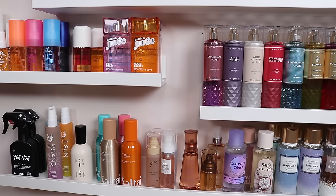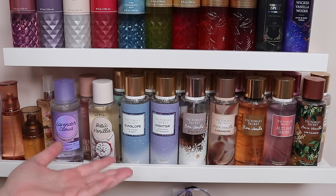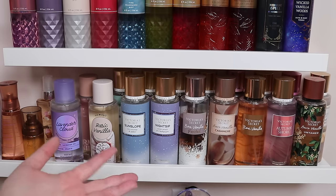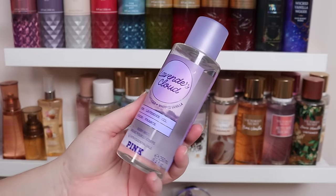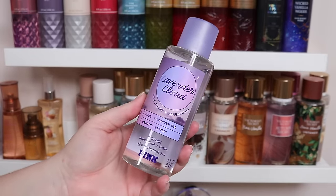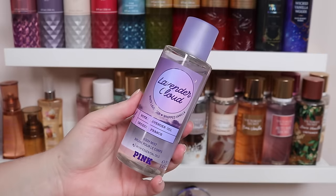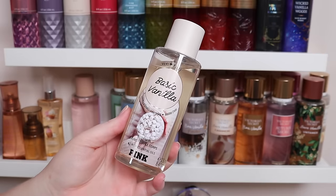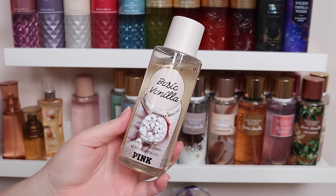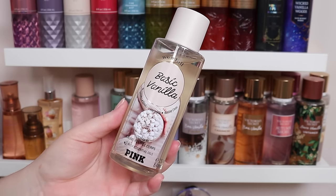Now scooting over to Victoria's Secret — I believe these are my next biggest category outside of Bath & Body Works. I do prefer Bath & Body Works, but Victoria's Secret always brings me back. I have three from the Pink line. Lavender Cloud is pretty good — white lavender and whipped vanilla, kind of a fluffy vanilla lavender scent, which I really like for bedtime and cozying. I really love the combination of vanilla and lavender. Next, Basic Vanilla — it's exactly that. It says vanilla marshmallow and warm chai, but I literally just get basic vanilla, and I love vanilla, so I keep it.